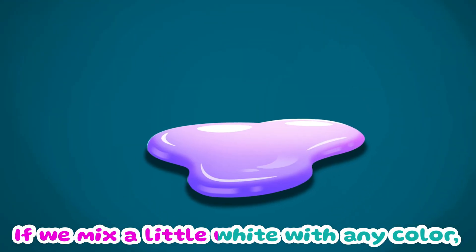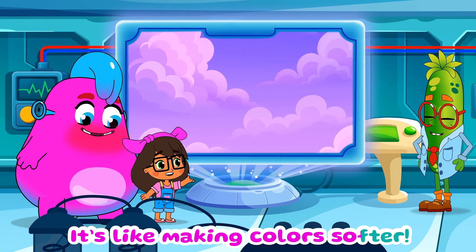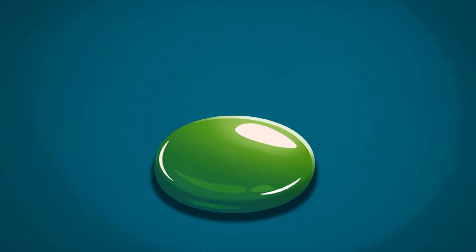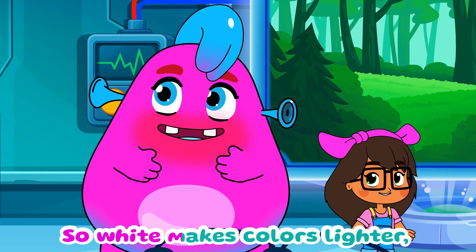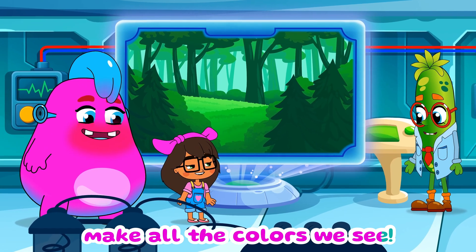There's more — some colors are extra special when they mix. If we mix a little white with any color, it becomes lighter. Wow, it's like making colors softer! And if we mix in black, the color gets darker. So white makes colors lighter and black makes them darker. That's how artists make all the colors we see.